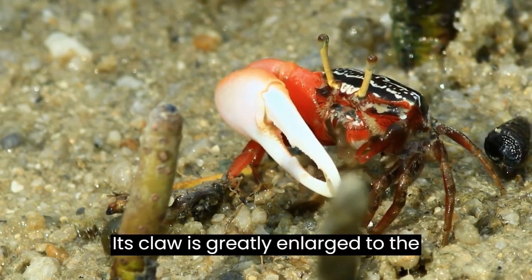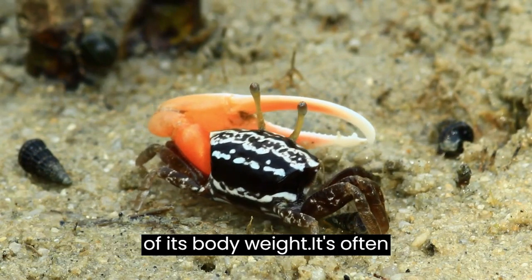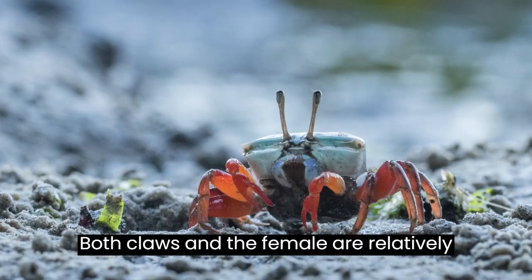The male's claw is greatly enlarged, to the point that it can be approximately half of its body weight. It's often really brightly colored as well, while both claws of the female are relatively small.